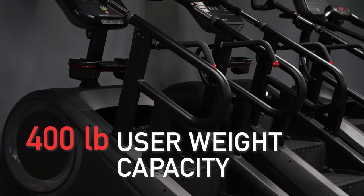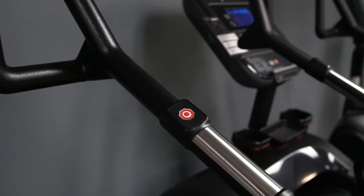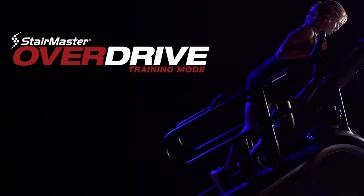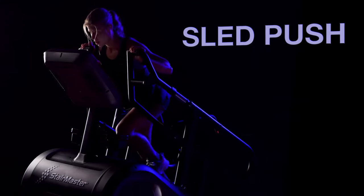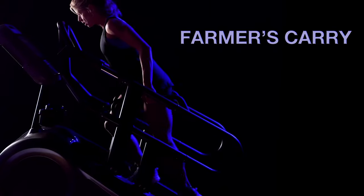Supporting users up to 400 pounds, as the centerpiece for StairMaster's innovative line of HIIT products, the most exciting new feature of the 10G is the OverDrive feature, allowing users to simulate performing a sled push with three available hand positions for optimal comfort, or perform a farmer's carry upstairs for the most intense cardio workout.